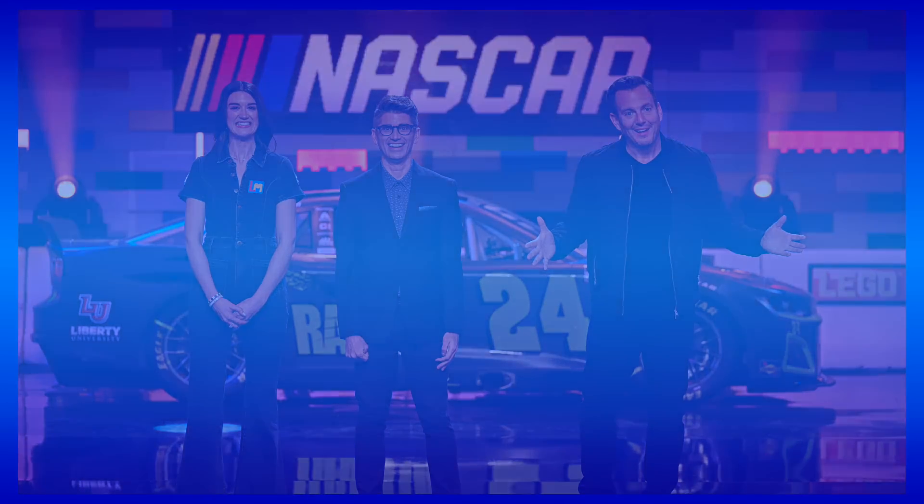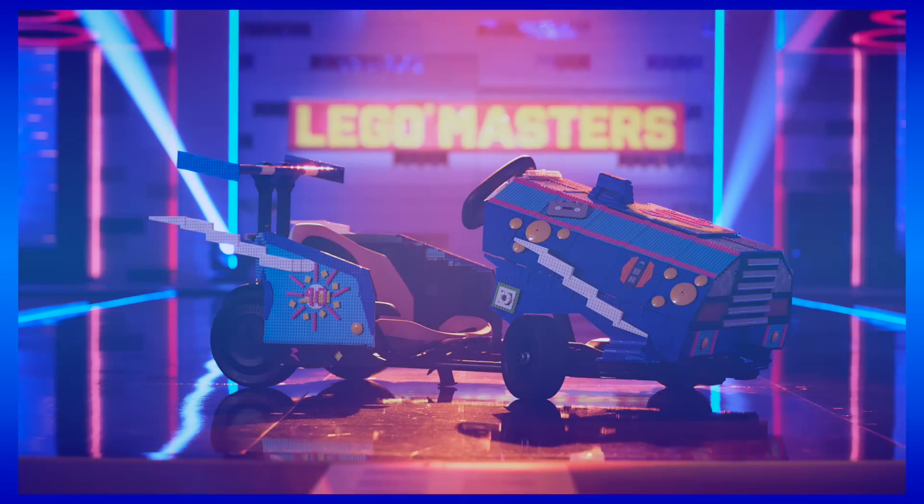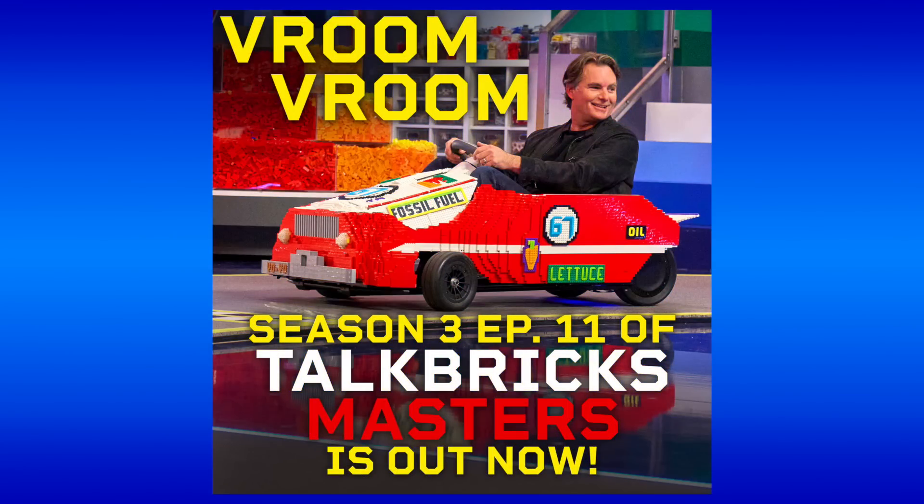This week I sat down with former contestants Dave and Brian to break down the NASCAR-themed episode 11, and you can listen to it on Apple Podcasts, Spotify, and so much more using the links in the description below.